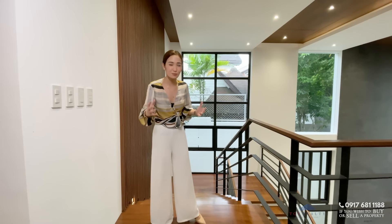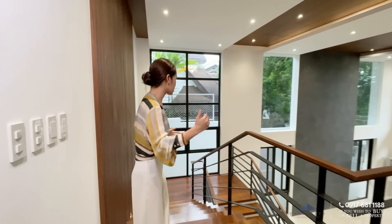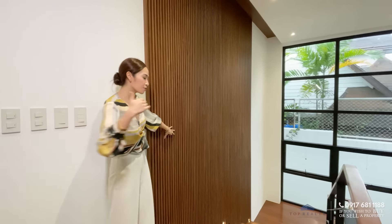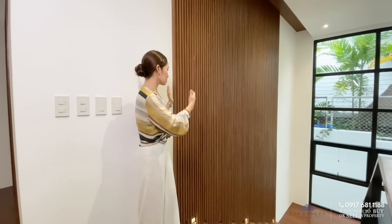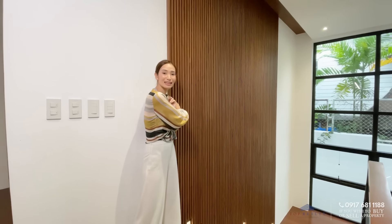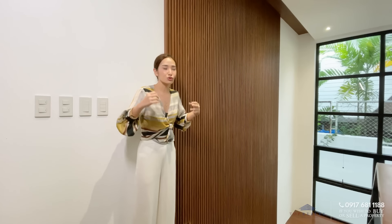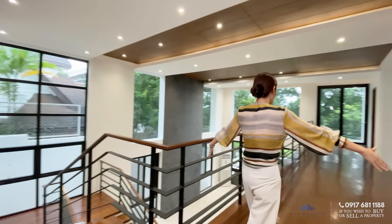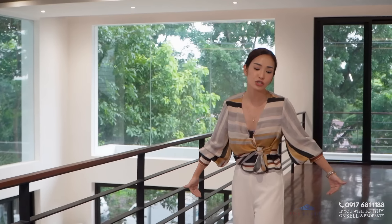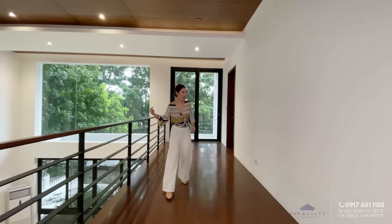From here you can see the accent wall — it just gives everything more height. What's so special about this accent feature is that it extends from the basement up till here and to the ceiling. Usually designers would buy a whole slat, but with this one they actually placed each slat one by one, so the texture and color is natural and original looking. We're now on the second floor. Can you see how wide the hallway is? Added to that is this gorgeous dark wood flooring. We have four bedrooms on this floor.